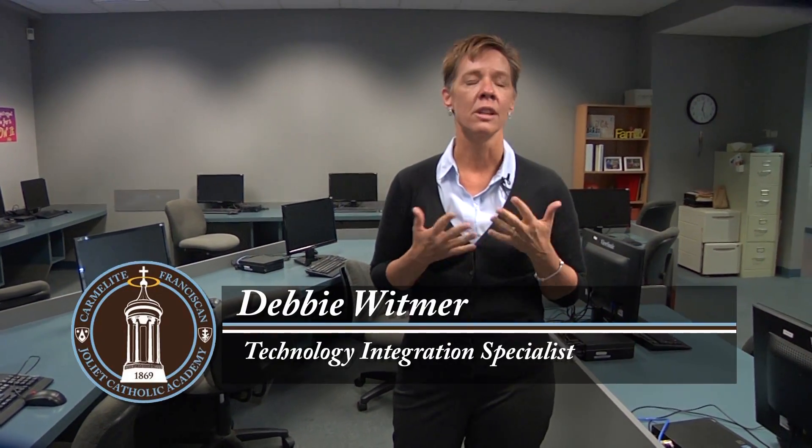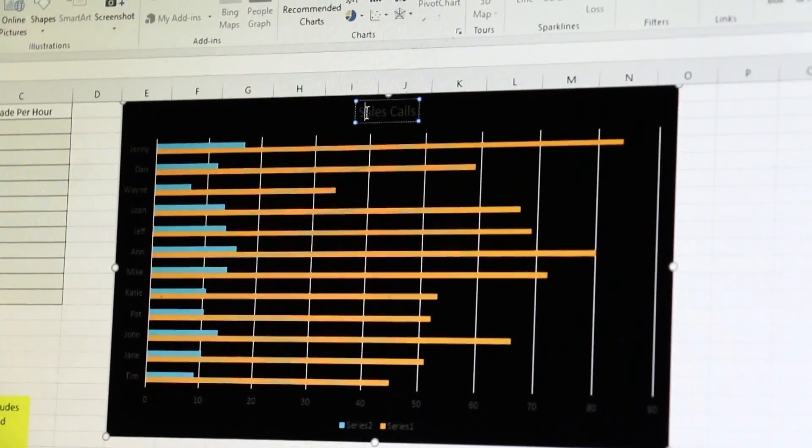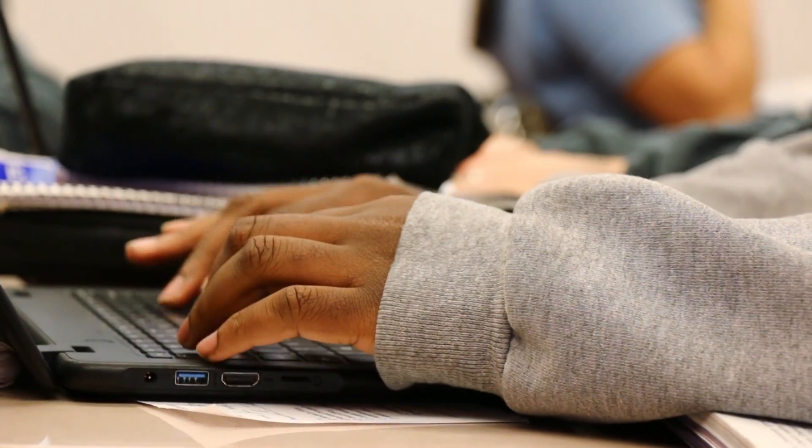As we were getting ready to roll out our one-to-one initiative, we started looking at what type of platform we wanted to adopt. We did research on a lot of different ones out there and found many with interesting components, but we decided to go with Microsoft for a lot of reasons. Three of the main reasons were: number one, our faculty and students are very well-versed with Word, PowerPoint, and Excel already, making that an easy transition. Second, when looking towards students' futures after leaving JCA, most of the professional world uses Microsoft, so as we were preparing them for the professional future, Microsoft was the way to go.